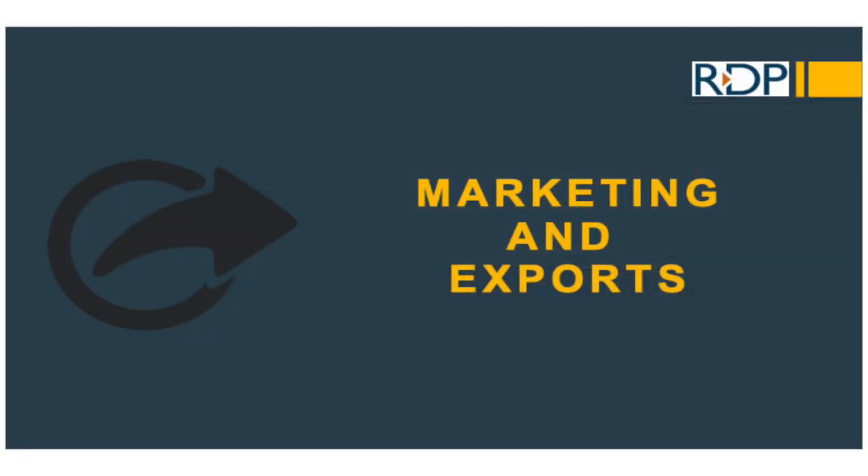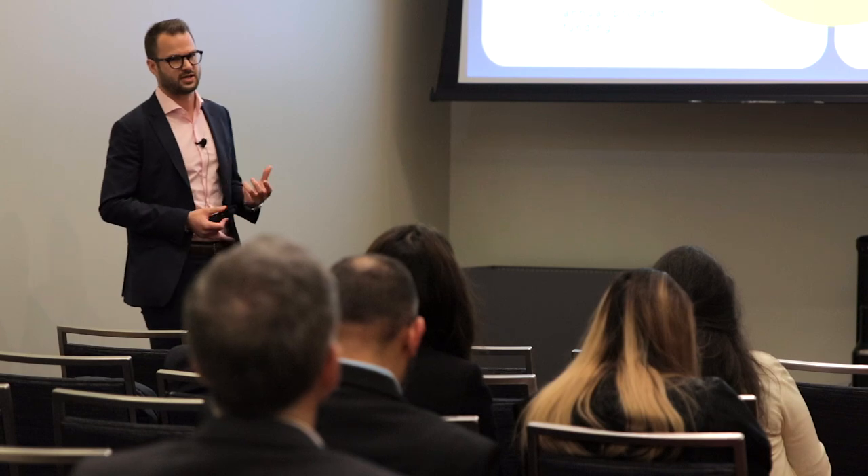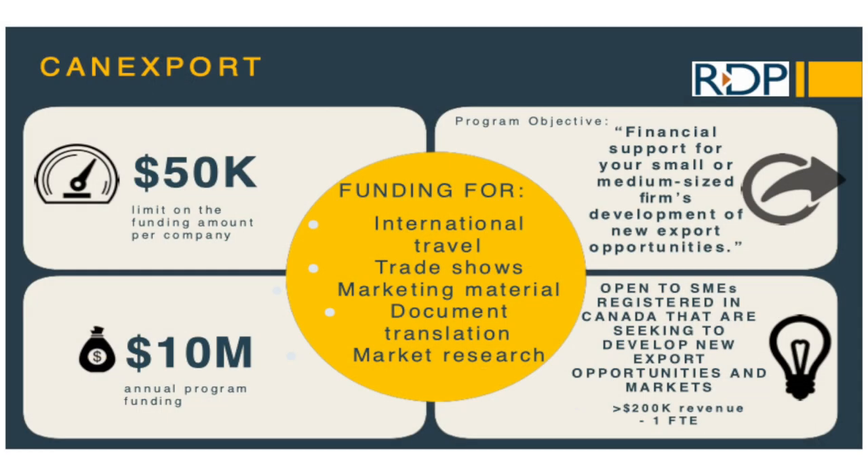The second area is export marketing grants. This is not just for fintech or AI — it could be any company incorporated within Canada. If you're using Canada as a stepping stone to branch into international markets, this could be a grant program that assists with part of the travel costs, attending trade shows, marketing materials, and things like that. Funding amounts can go up to $50,000, covering up to 50% of the project cost.